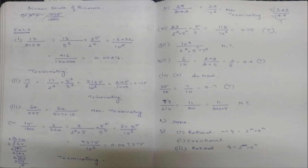For 23/(2³ × 5²): there are three 2s and two 5s. Multiply by 5/5 to get 115/10³ = 0.115 — terminating decimal. For the 7th sum, there is a 7 in the denominator, so it is non-terminating. Copy down the notes and work out the 9th and 10th sums by yourself.